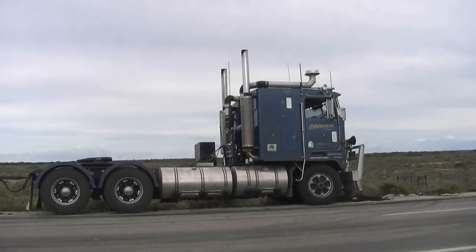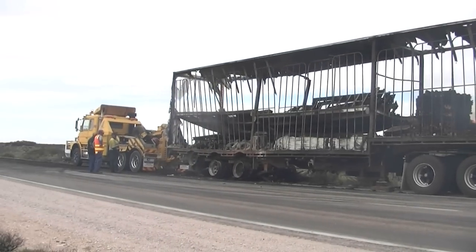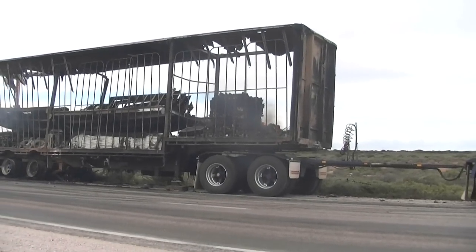What we've done here, we've hooked the dolly up under the burnt out trailer. And this tow truck's going to lift the back up, then we're going to be dragged to the next parking bay which is only a couple of k's down the road.